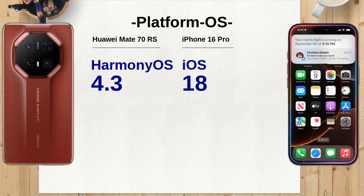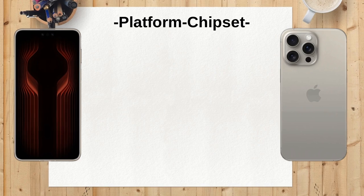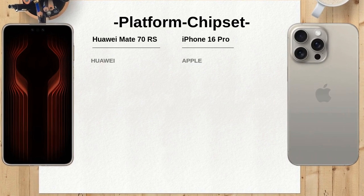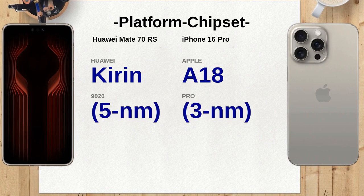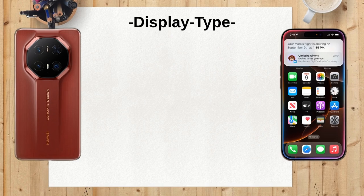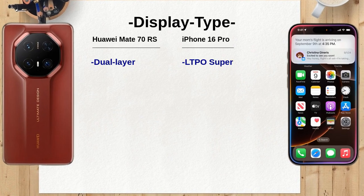The Huawei Mate 70 RS features a dual-layer LTPO OLED display with a peak brightness of 3,500 nits, compared to the iPhone 16 Pro's LTPO Super Retina XDR OLED with 2,000 nits. The higher brightness on the Mate 70 RS can enhance visibility in bright outdoor conditions.